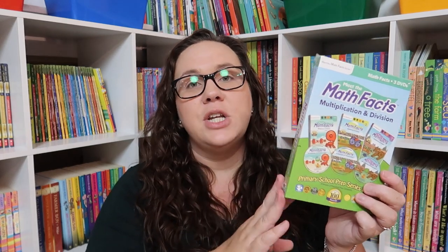I also picked up 'Meet the Math Facts' for multiplication and division — we already have the addition and subtraction one. If you've stuck around for any length of time, you know I always put on an educational show during lunch for Emily. I wanted something mathematics-focused, and she likes the little songs and skits, so this gives us three DVDs to work through to help her master her multiplication and division facts.